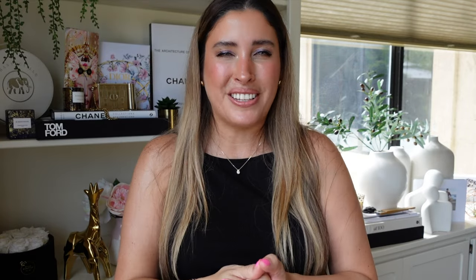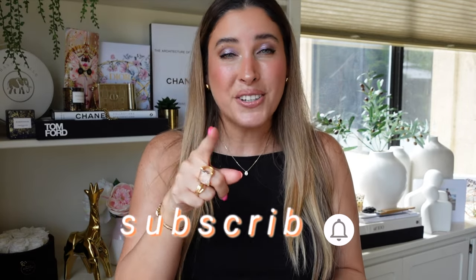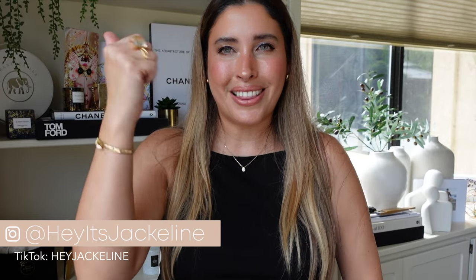Let's continue the conversation in the comment section below — share with me what products you've been loving during July. If you watched the Barbie movie, let's talk about it down below too. If you haven't subscribed yet, I invite you to subscribe and ring the notification bell so you don't miss any uploads. Come follow me on Instagram and TikTok, and if you liked this video please give it a thumbs up, share with family and friends, and until next time — I hope you have a beautiful, wonderful day.